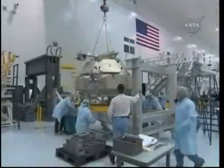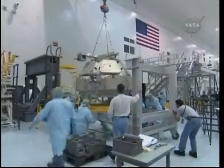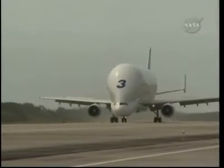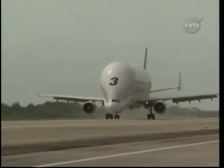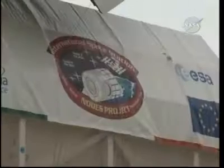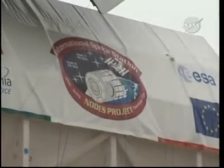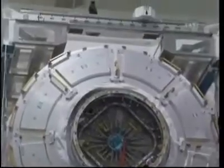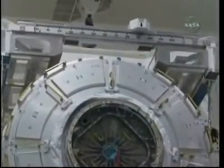Node 3 and Cupola combined are about 22 feet long and 14 feet in diameter. Here's the large Node 3 arriving in the European Airbus. It arrived in May of last year and one of the first things they did after testing and checking it out was to mate the Cupola, and there is the port that the Cupola will be berthed on as it rides uphill to the International Space Station.